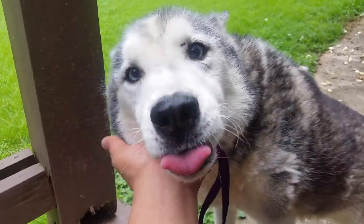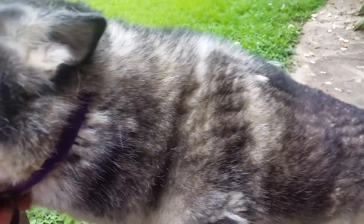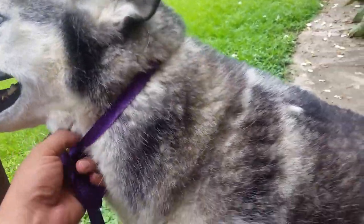Alright guys, this is Bama. This is Coco's brother, and as you can see he's blowing coat as well. He's got a much different coat though — a lot shorter, a lot like medium coat rather than that long Collie-like hair.